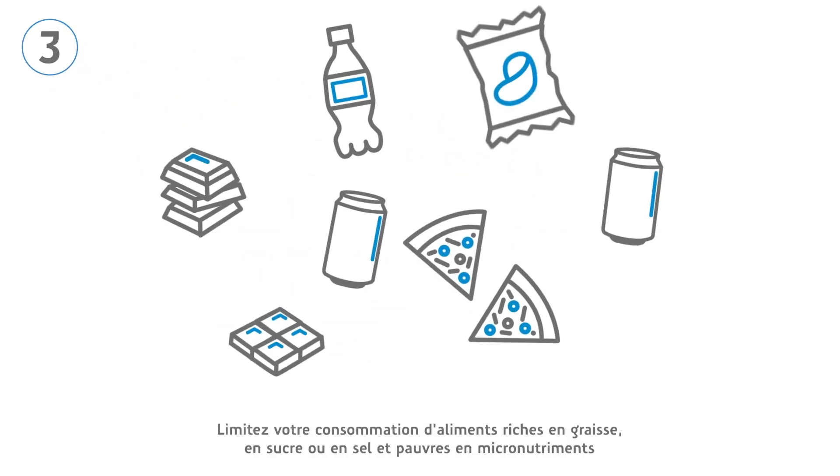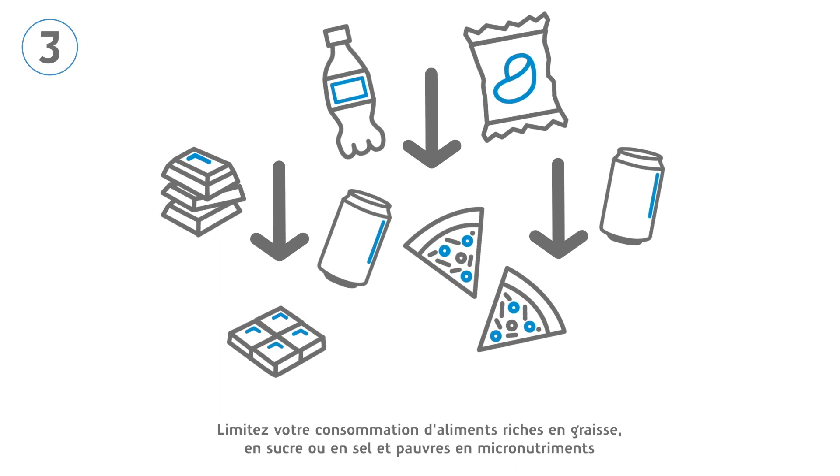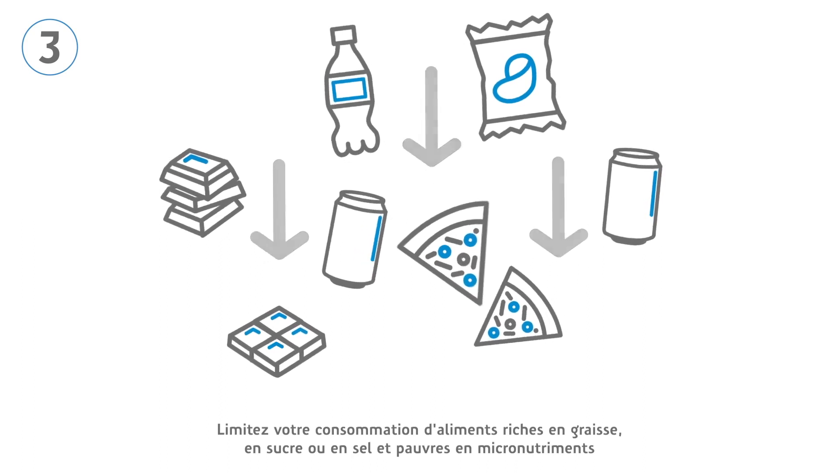Restrict the consumption of foods that are high in fat, sugar or salt, and low in micronutrients.